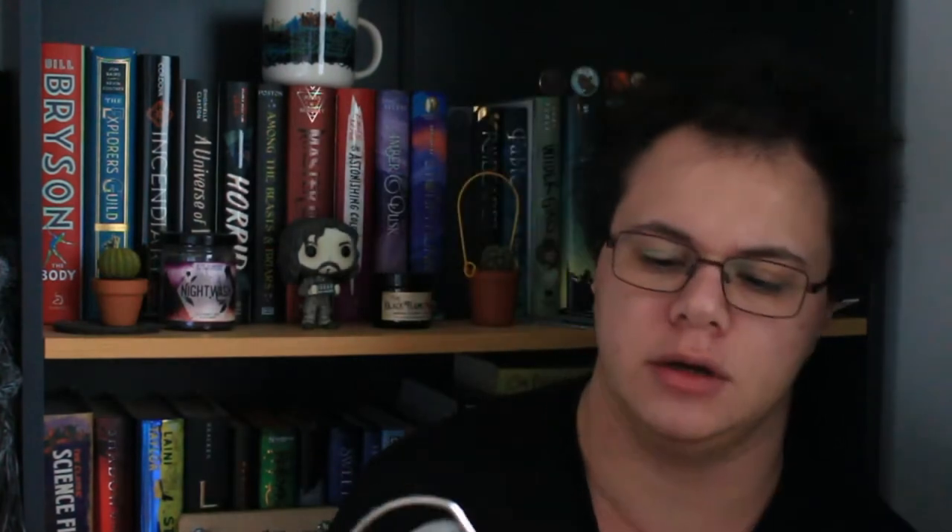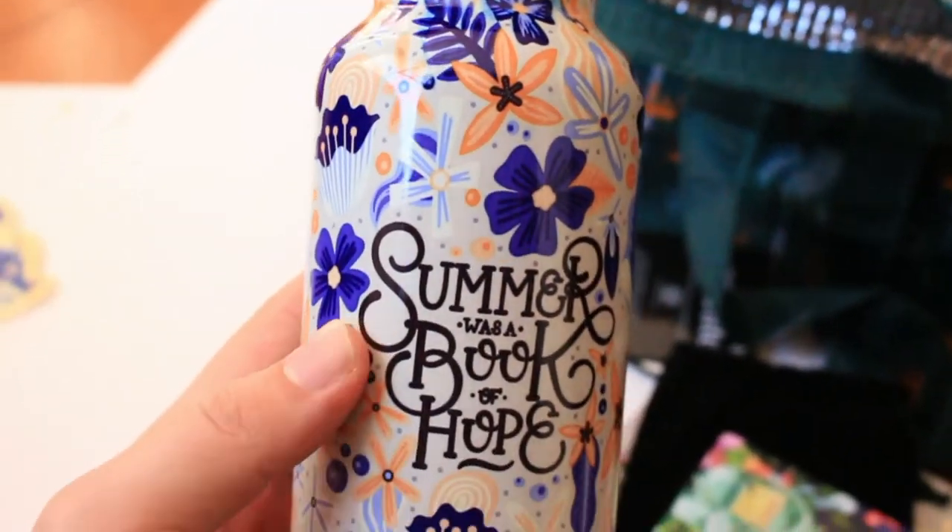The first item I saw in the box was a thermal bottle, which is part of the Reading Through the Seasons drink quest collection they're doing at the moment. Last time they had a spring tumbler, and this time it was a summer thermal bottle that says 'Summer was a book of hope.'